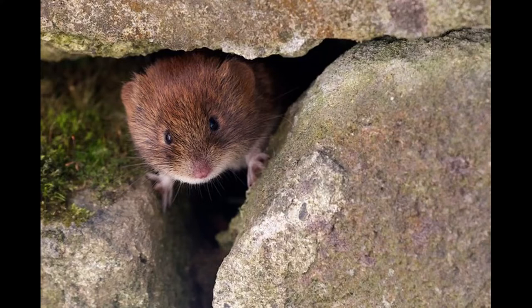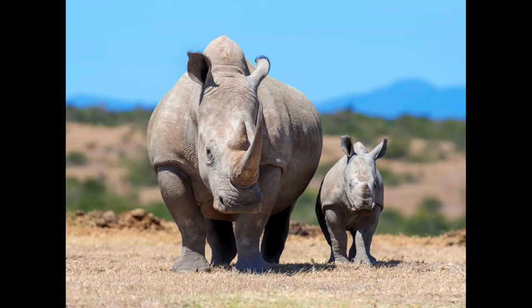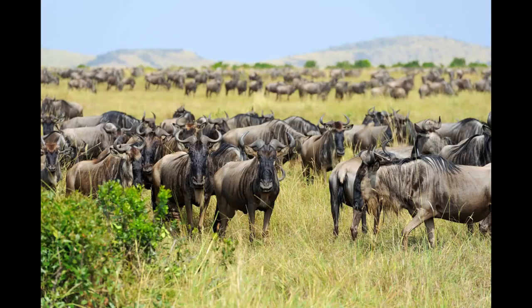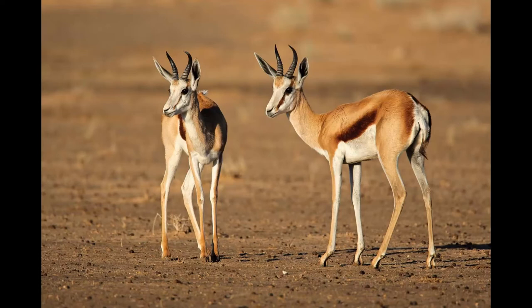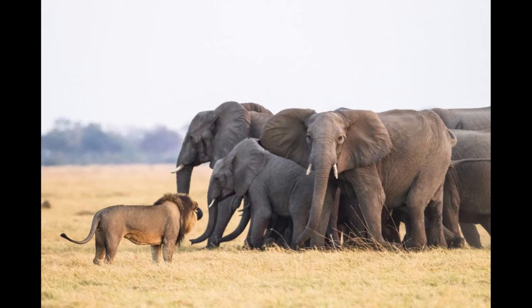Some animals just sleep wherever they are at night. Rhinos, elephants, buck, and giraffes do this. Sometimes they will gather together for safety. Buck tend to sleep in open spaces so that they can see if a predator like a lion or a leopard is coming their way. This way they can warn each other of danger.